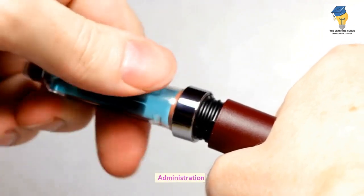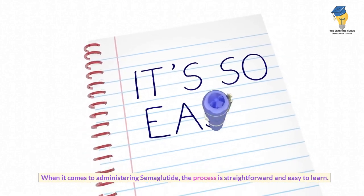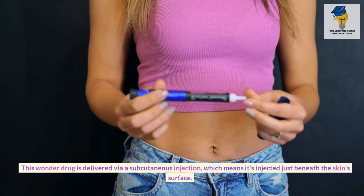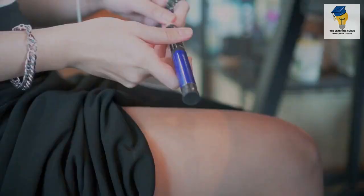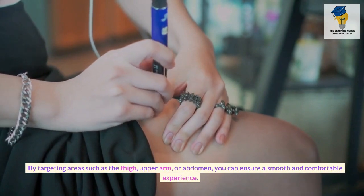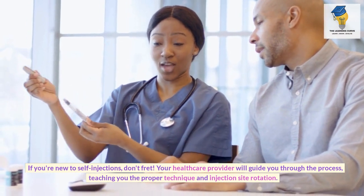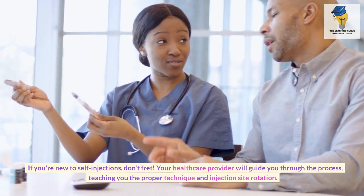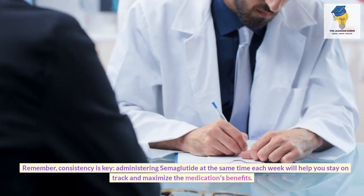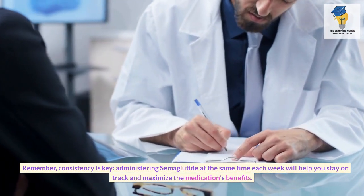Administration. When it comes to administering semaglutide, the process is straightforward and easy to learn. This drug is delivered via a subcutaneous injection, injected just beneath the skin's surface, targeting areas such as the thigh, upper arm, or abdomen. Your healthcare provider will guide you through the proper technique and injection site rotation. Consistency is key — administering semaglutide at the same time each week will help maximize the medication's benefits.